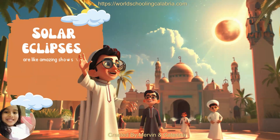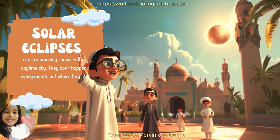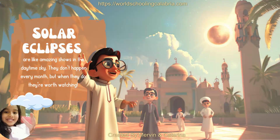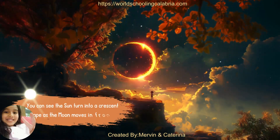Solar eclipses are like amazing shows in the daytime sky. They don't happen every month, but when they do, they're worth watching. You can see the sun turn into a crescent shape as the moon moves in front of it.